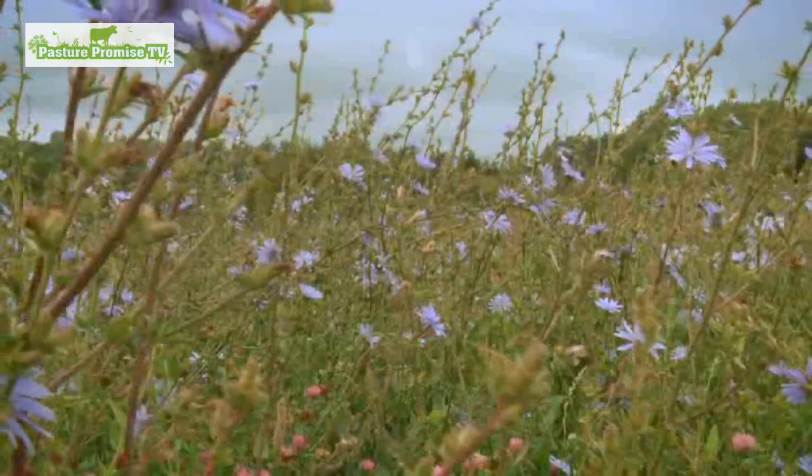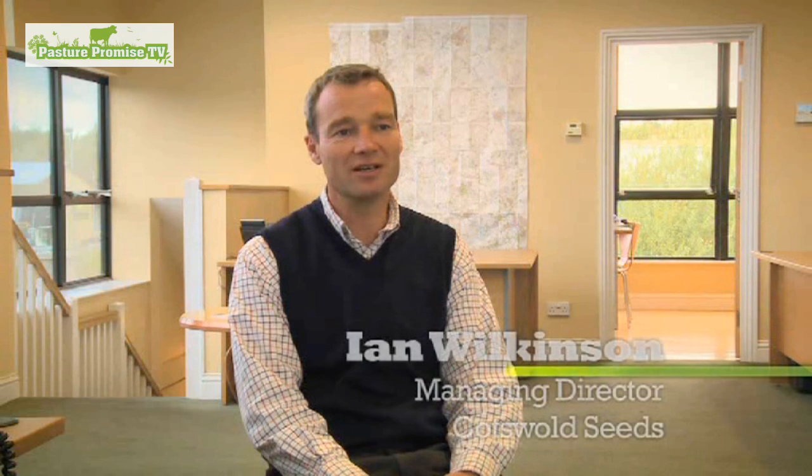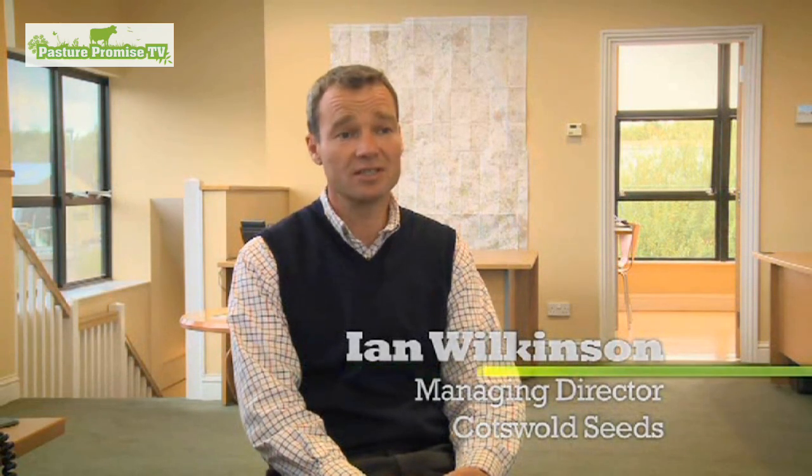I'm Ian Wilkinson and my business is Cotswold Seeds. We are retailers of grasses, legumes and herbs, and we put together seed mixtures for forage use for farmers across the whole of the UK. As a result, we get to see what people sow, why they sow it, and hear back the results — good and bad.